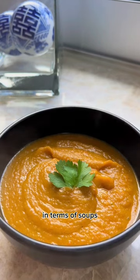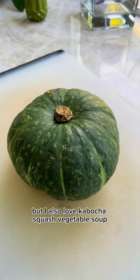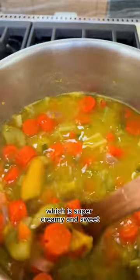In terms of soups, I have been loving miso soup recently, but I also love kabocha squash vegetable soup, which is super creamy and sweet.